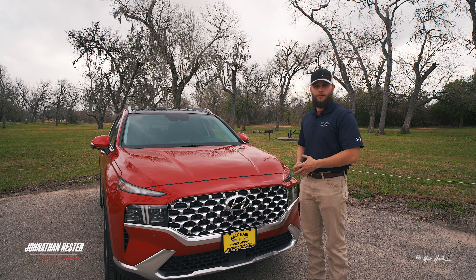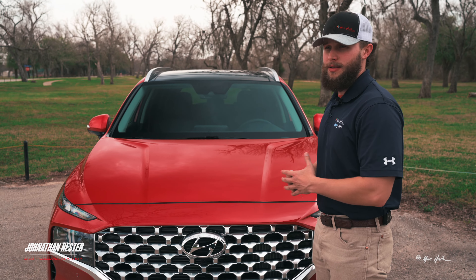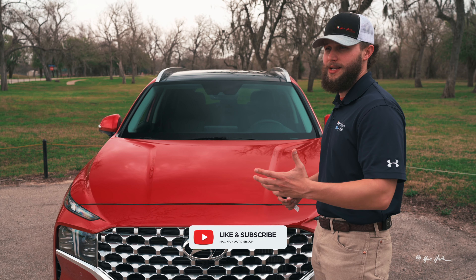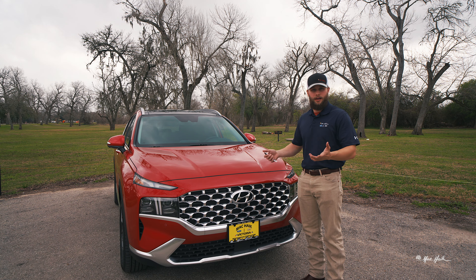I hope you enjoyed the video — it was a pleasure showing you guys the 2023 Santa Fe. I'm Jonathan with Mack Hike Hyundai in Victoria, Texas. If you have any questions, please don't hesitate to call or leave your question in the comments below. And as always, like and subscribe.